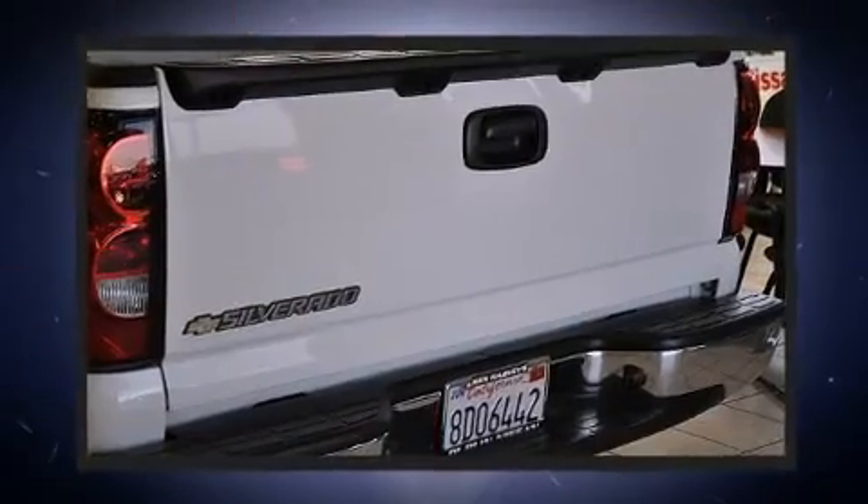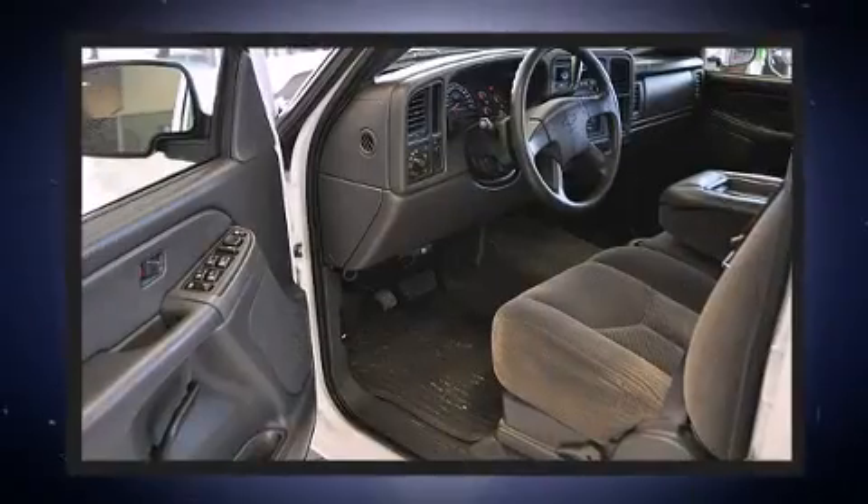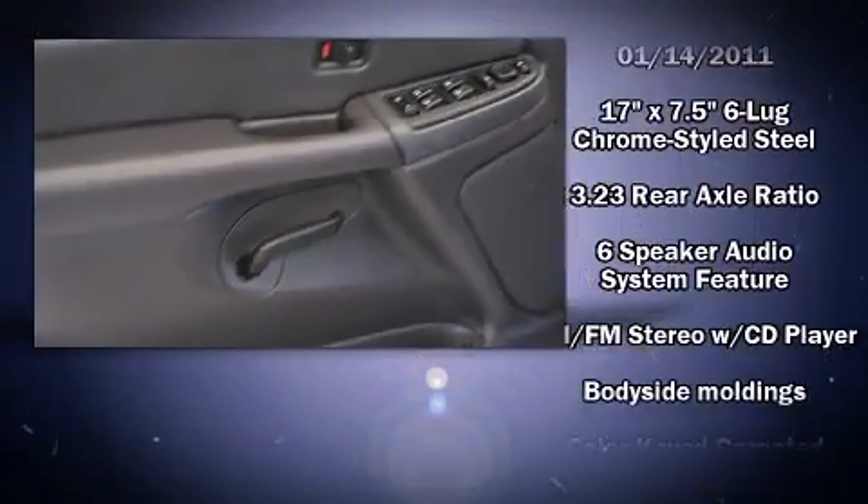This model accommodates six passengers comfortably and provides features such as delay off headlights, one-touch window functionality, a front bench seat, front dual-zone air conditioning, and power windows.